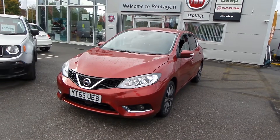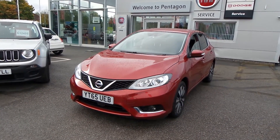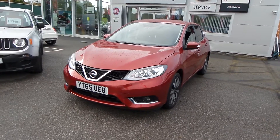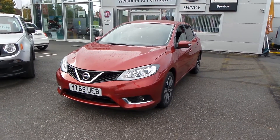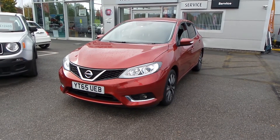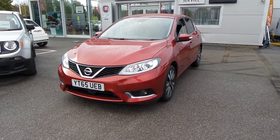There you have it — that is our 65-plate. I hope the video has been useful. If you'd like to make any inquiries on this vehicle, please give us a call at Pentagon Barnsley. Our contact number is 01226 323050. Thank you for watching, enjoy the rest of your day.